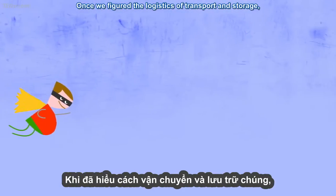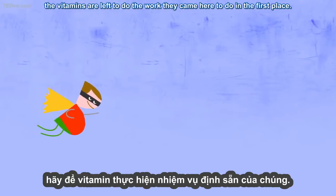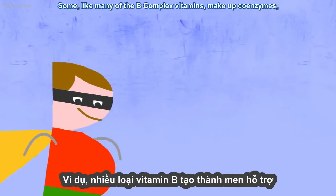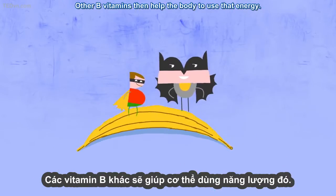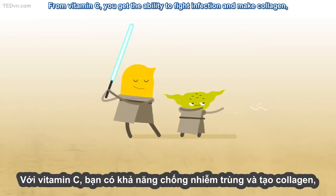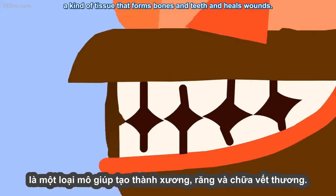Once we've figured the logistics of transport and storage, the vitamins are left to do the work they came here to do in the first place. Some, like many of the B-complex vitamins, make up coenzymes, whose job it is to help enzymes release the energy from food. Other B vitamins then help the body to use that energy. From vitamin C, you get the ability to fight infection and make collagen, a kind of tissue that forms bones and teeth, and heals wounds.